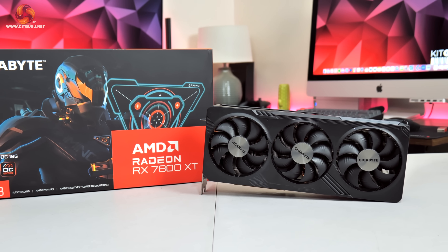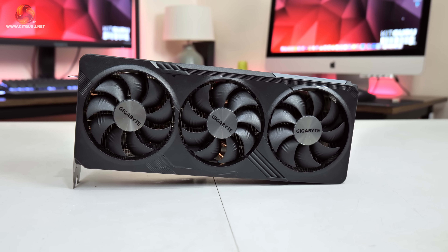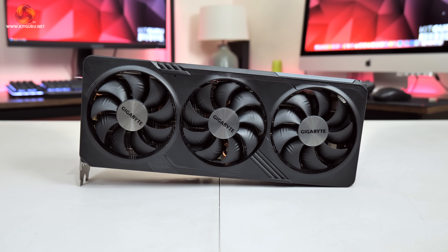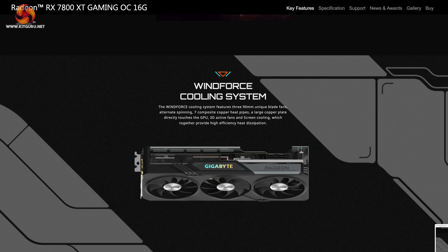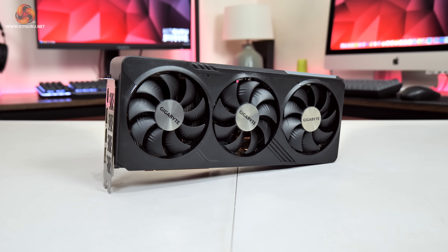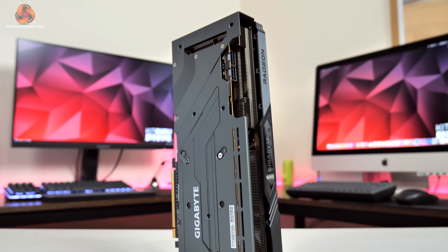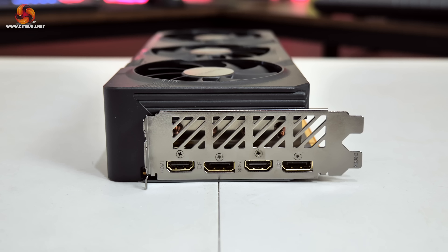Also on hand is the RX 7800 XT Gaming OC 16GB, which was reviewed back in September. Also built on Navi 32 silicon, it features 60 compute units, 3,840 stream processors, 16GB of GDDR6 memory, and a boost clock of 2,565 MHz. Gigabyte is using a very similar Windforce cooler design with 3 90mm unique blade fans, 7 composite copper heatpipes, and a screen cooling cutout in the metal backplate, though the 7800 XT is a touch longer with extra mass in the heatsink. Power is delivered by two 8-pin connectors with two DisplayPort 2.1 and two HDMI 2.1 outputs.